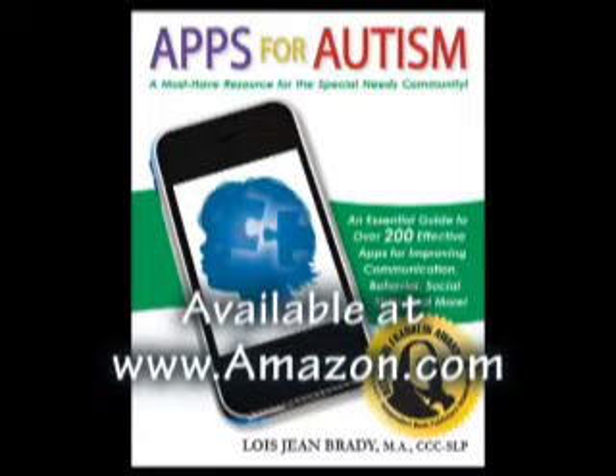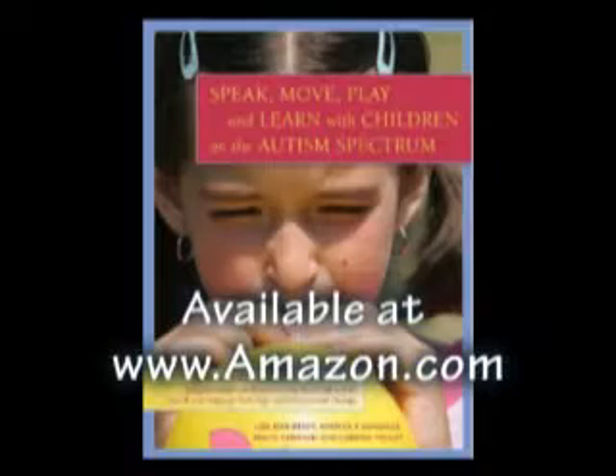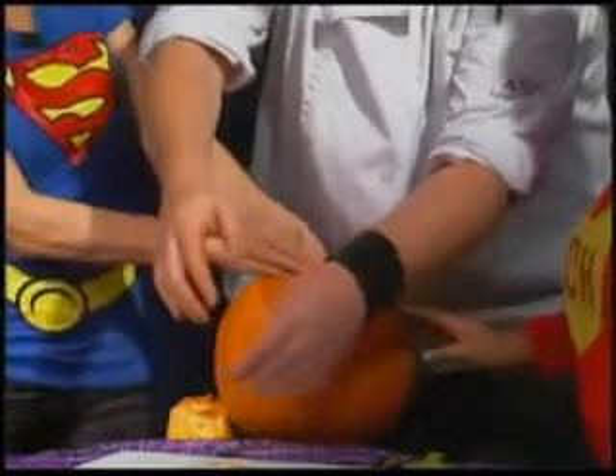This show made possible in part by Apps for Autism. Whatever the target — language, communication, functional and social skills — Apps for Autism will help you find the right app. Speak, Move, Play and Learn with children on the autism spectrum: boost communication, sensory integration and coordination through activities that combine speech language pathology and occupational therapy. October — it's all about Halloween. We look at costumes do's and don'ts, pumpkin activities, a GFCF recipe from Chef Tom Dickinson, and Lois Brady explores two great Halloween-specific apps.